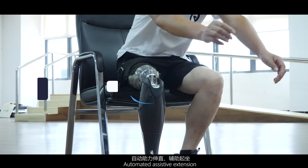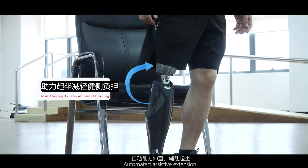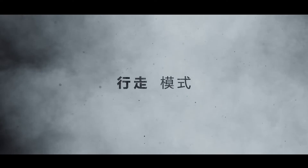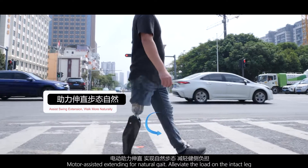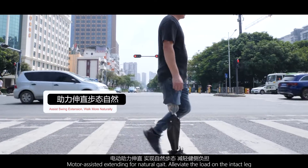Automatic assistive extension provides motor-assisted extending for a natural gait, helping to alleviate the load on the intact leg.